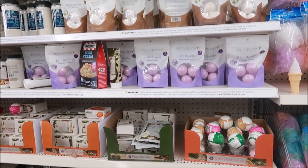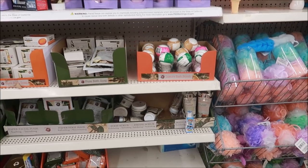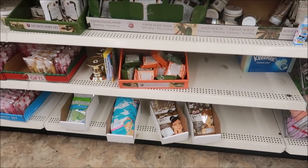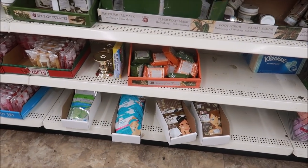There are lots of bath bombs here, and some more Bolero bath bombs. All kinds of stuff over here.